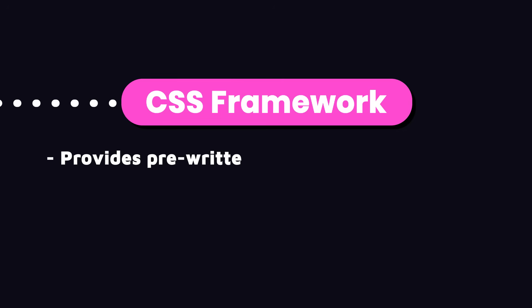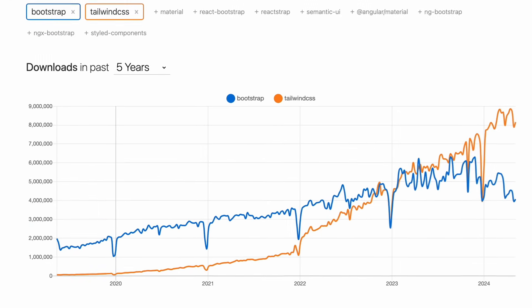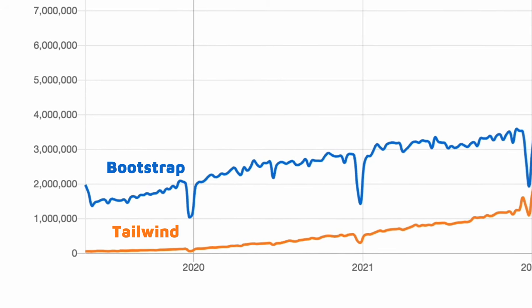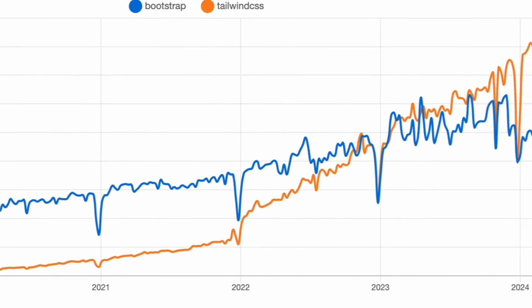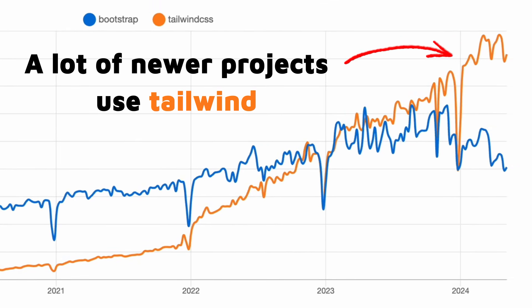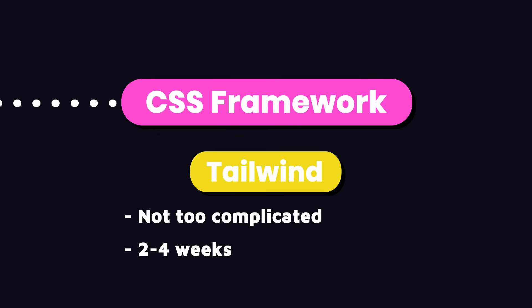Another approach to writing manageable CSS is using a CSS framework, which provides pre-written CSS that we can use in our applications. Some of the popular ones are Bootstrap, Tailwind, Foundation, Skeleton, and so on. As you can see on npm trends, Bootstrap used to be very popular and a lot of projects are still using it. But over the past couple of years, Tailwind has been emerging and overtaking Bootstrap. So a lot of newer projects, particularly React projects, use Tailwind. I recommend learning Tailwind — it's not that complicated and you can get a decent grasp of it in about two to four weeks.